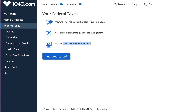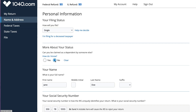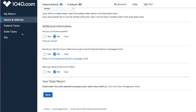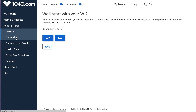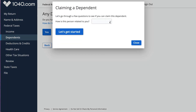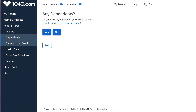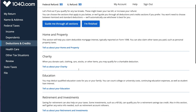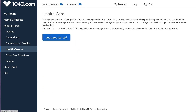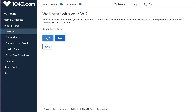At the top you'll see your federal refund and Illinois refund, and it tells you that after answering some questions it'll guide you to e-file. On the left you have the option to review anything you've entered. I like that I don't have to go through each screen individually - I can see federal taxes, income, dependents, deductions and credits. They also have a wizard to help you figure out if you can claim a dependent.